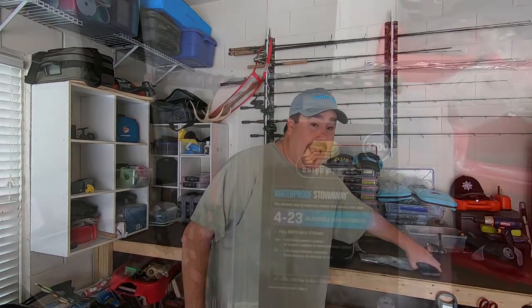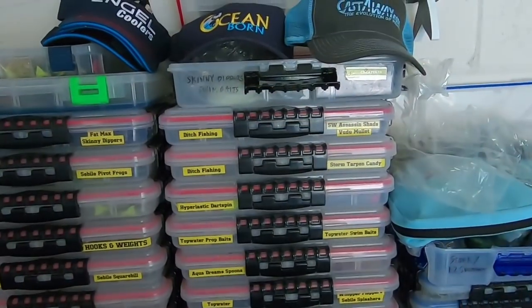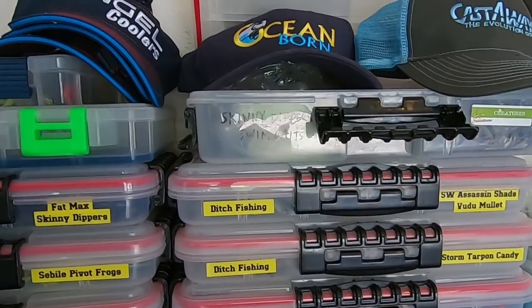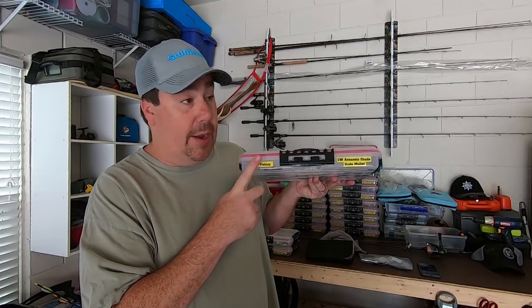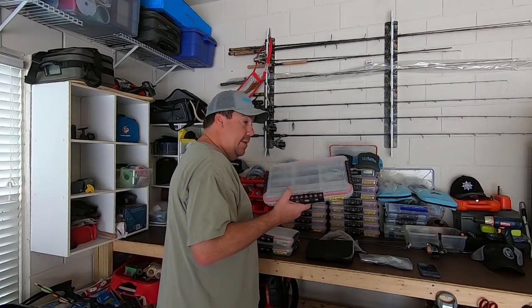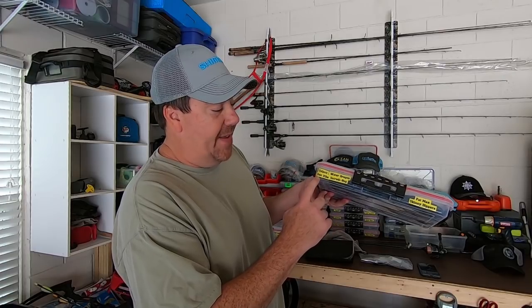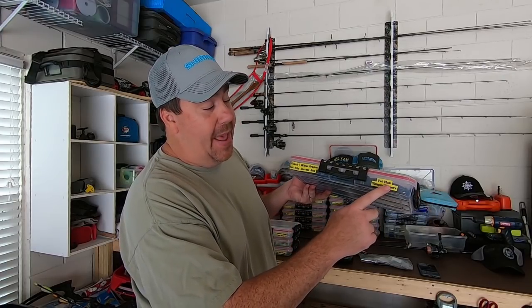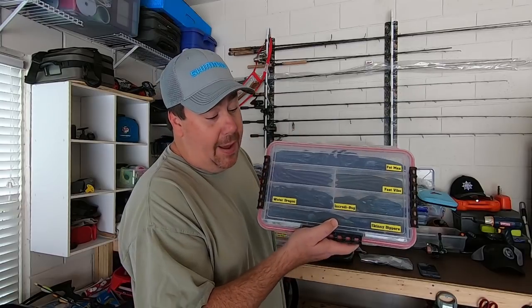When I go fishing, I tie on leaders, get my first couple rods ready to go. Then I use these Plano 3700 tackle boxes — I have them labeled exactly with what is in each one. As you can see, this one is 'Saltwater Sass and Shads' for ditch fishing. Going bass fishing, this one has Culprit Riptides, Water Dragons, Fast Vibe, Credit Bug, Fat Max, and Reaction Innovation Skinny Dippers — as you can see, labeled with what's in each one and where they are.